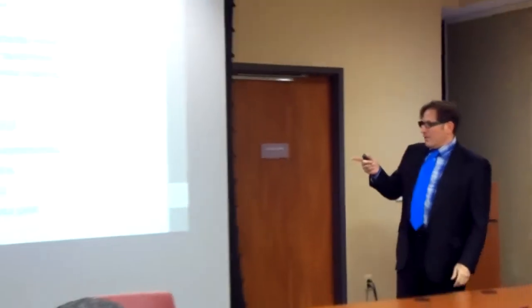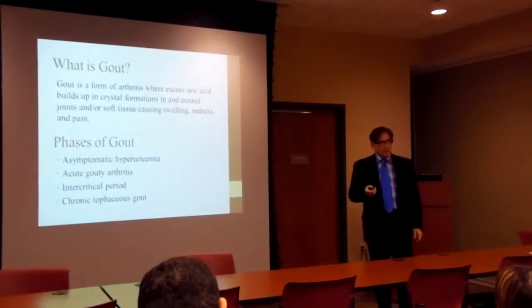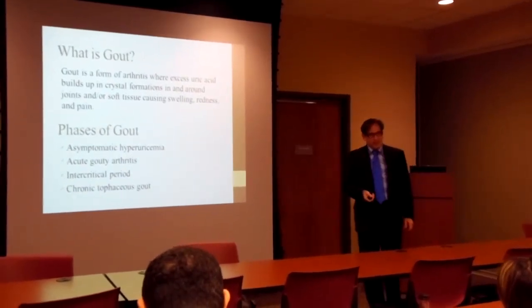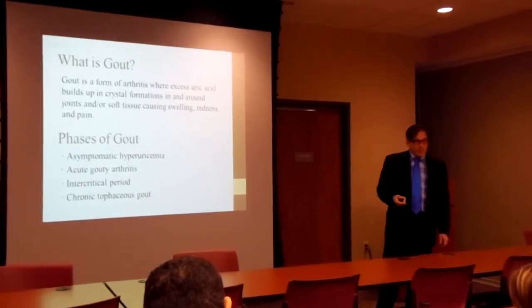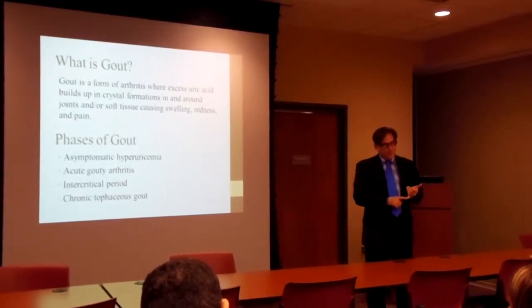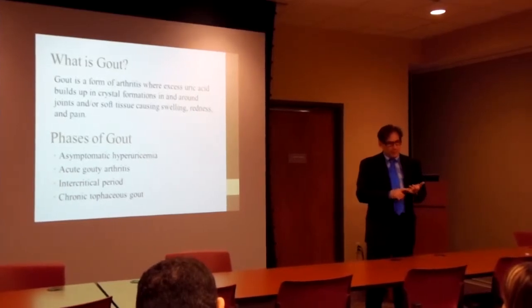You can have asymptomatic hyperuricemia. Why is that important? Because we don't treat people just for having high uric acid. There's no evidence that treating asymptomatic high uric acid will prevent anything. At puberty, uric acid goes up in men. At menopause, uric acid goes up in women.